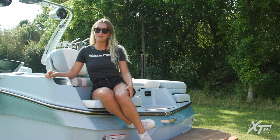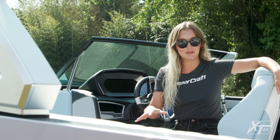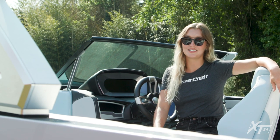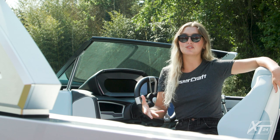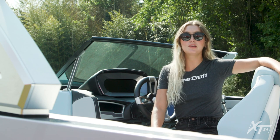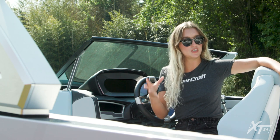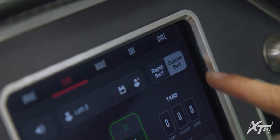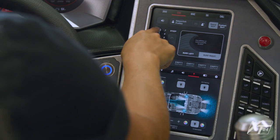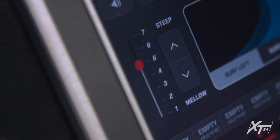Let's take a seat in the XT24's captain's chair and go over the incredible helm setup. Like everything in the XT line, the helm can be built to suit your tastes and needs. Classic analog gauges are standard with a single touchscreen, but you can also select a dual-screen setup to make everything digital. Completely redesigned for 2022 is our new surf interface. Our engineering team has developed an interface called Rapid Surf, where you simply select the wave type using illustrations that depict wave shape and amplitude. The XT24 comes pre-loaded with seven different wave shapes per side.